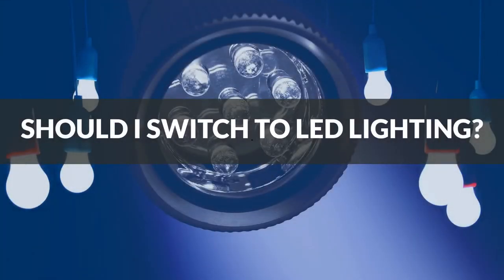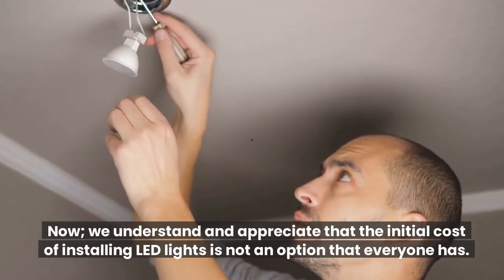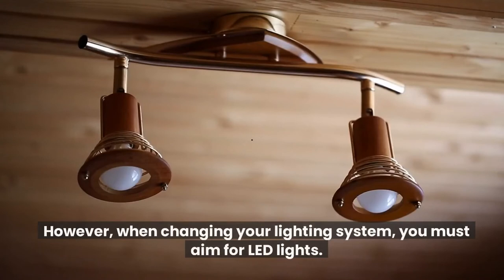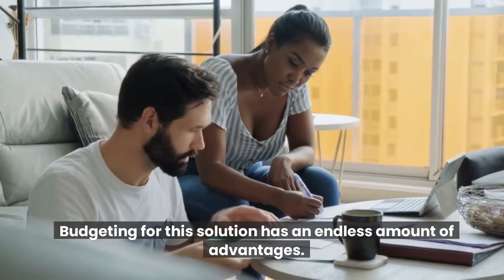Should I switch to LED lighting? Now, we understand and appreciate that the initial cost of installing LED lights is not an option that everyone has. However, when changing your lighting system, you must aim for LED lights. Budgeting for this solution has an endless amount of advantages.